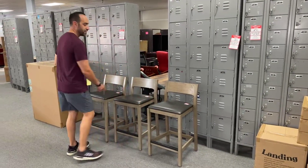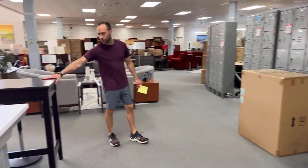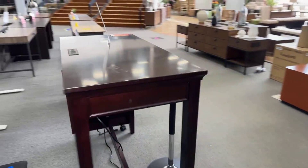Three of these stools available, $69.99 each for these great pieces. We've got this one desk available with the USB ports and the plugs on top — that's $99.99.